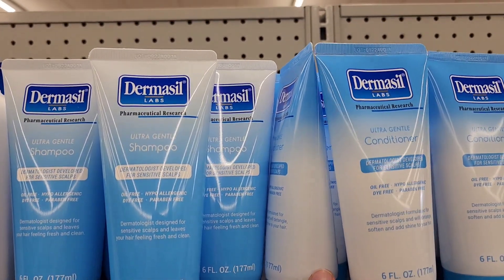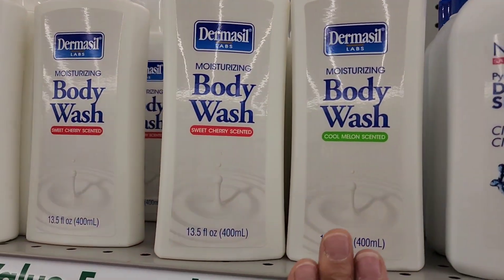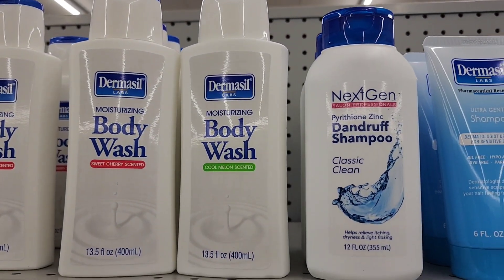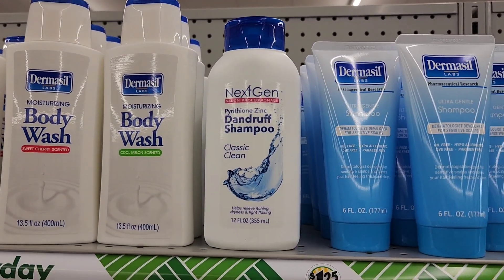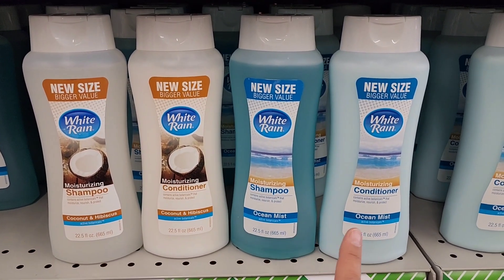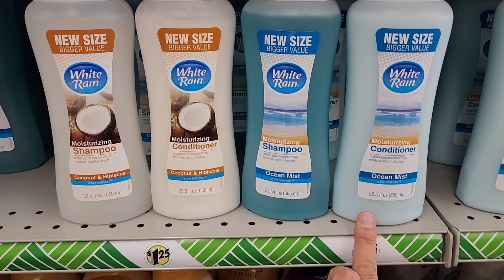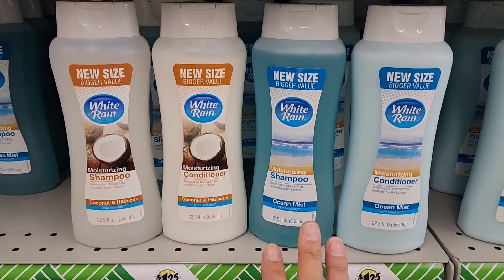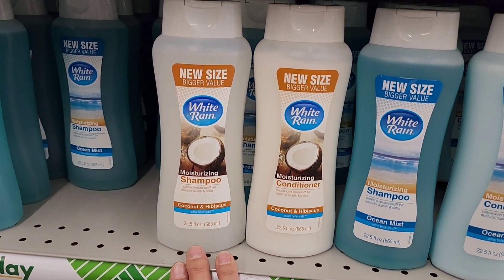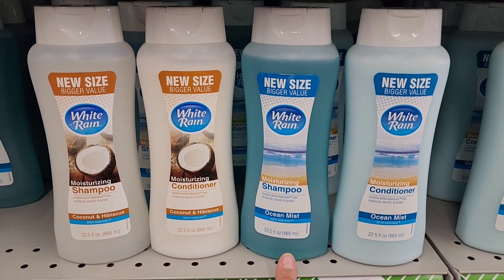They have the Dermacil products — shampoo and conditioner — and now Dermacil seems to be adding body wash in a cool melon and sweet cherry scent in 13.5 fluid ounce bottles. And there's a good deal going on with White Rain: a new bigger size at 22.5 fluid ounces. They have Ocean Mist shampoo and conditioner as well as coconut and hibiscus shampoo and conditioner. White Rain really is a good product, so this is a good bang for your buck.